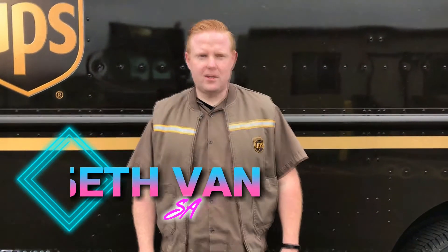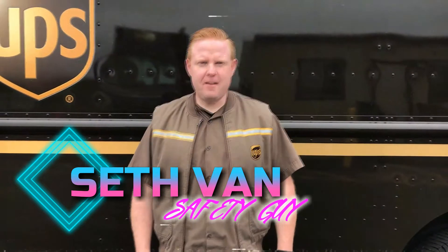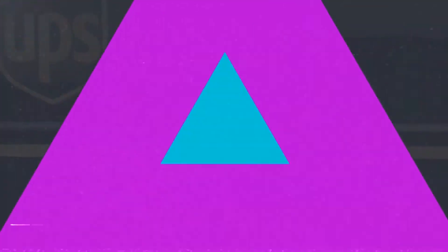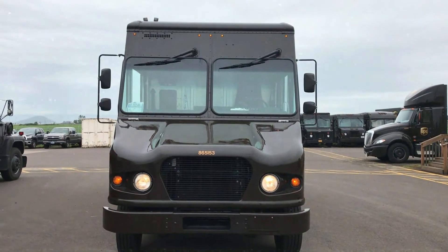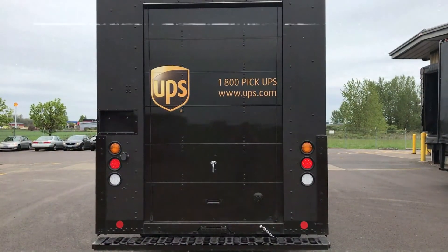Hey everyone and welcome to the Corvallis Center's safety tip of the day. Today's safety tip is a huge one — it's all about the pre-trip. We communicate with our lights and signals; it's important these are always in good working order.